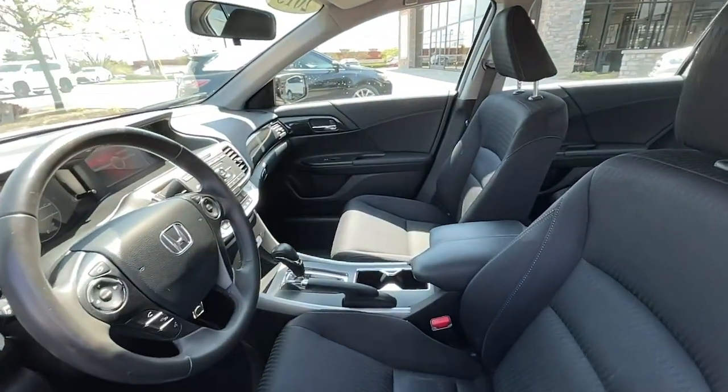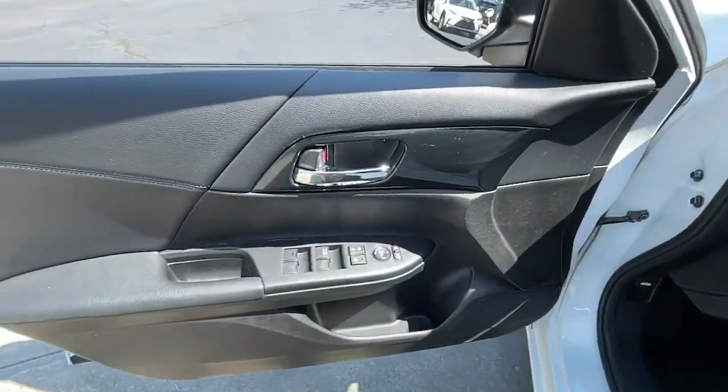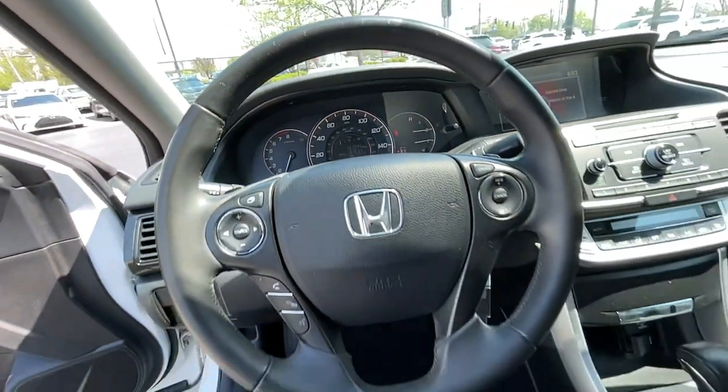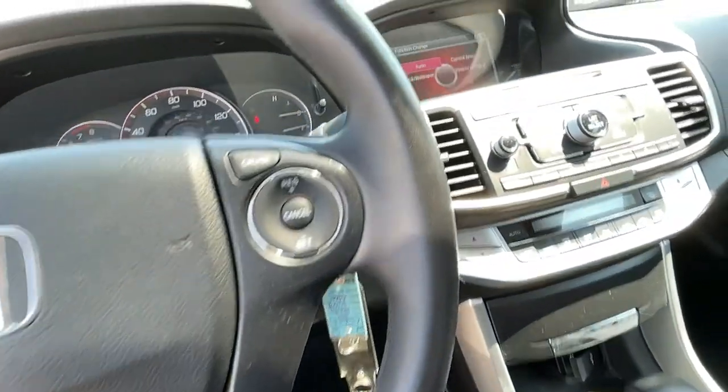These are just some of the great options this vehicle comes with: keyless entry, 4-cylinder engine, iPod and MP3 input, fog lamps, backup camera, dual-zone AC, power driver seat, leather-wrapped steering wheel, aluminum wheels, and Bluetooth.